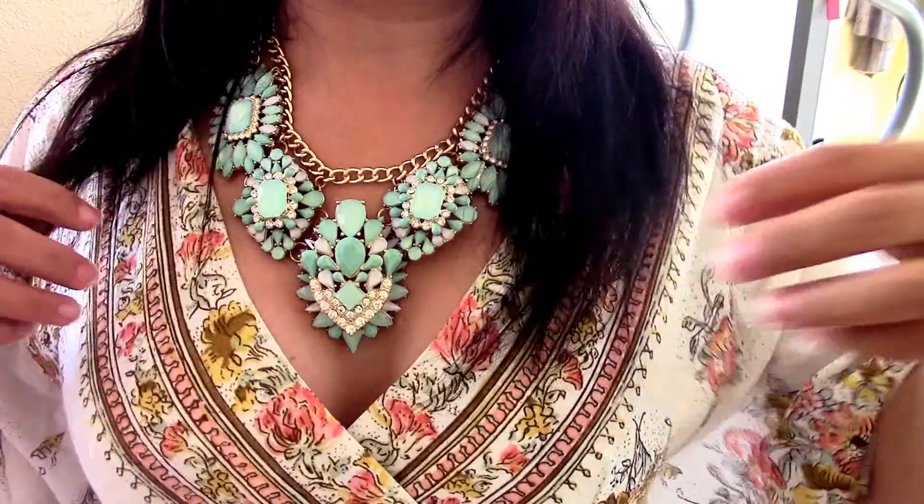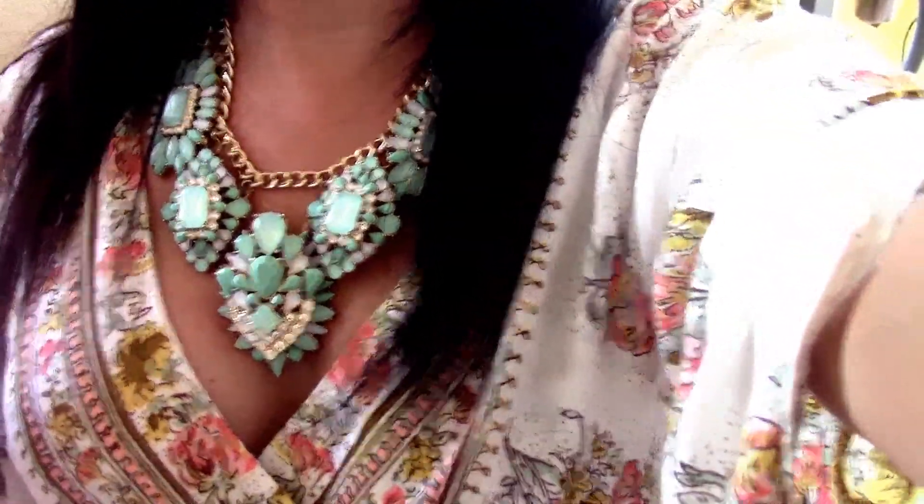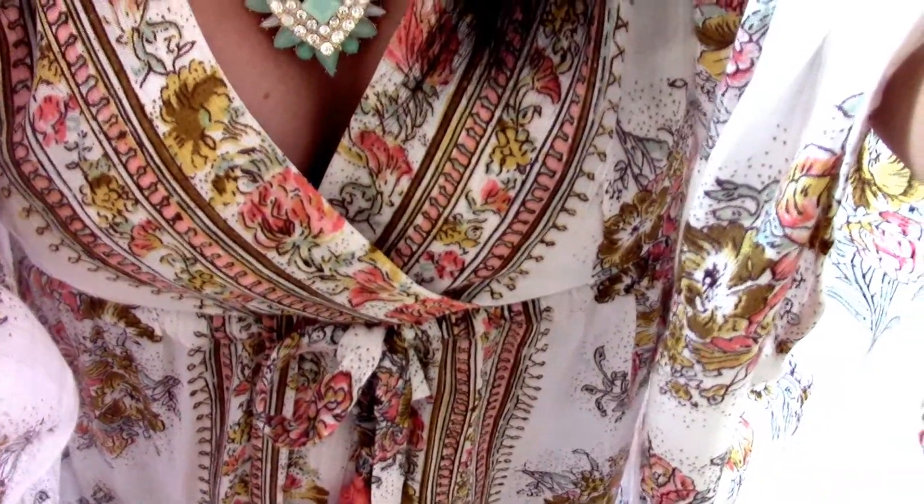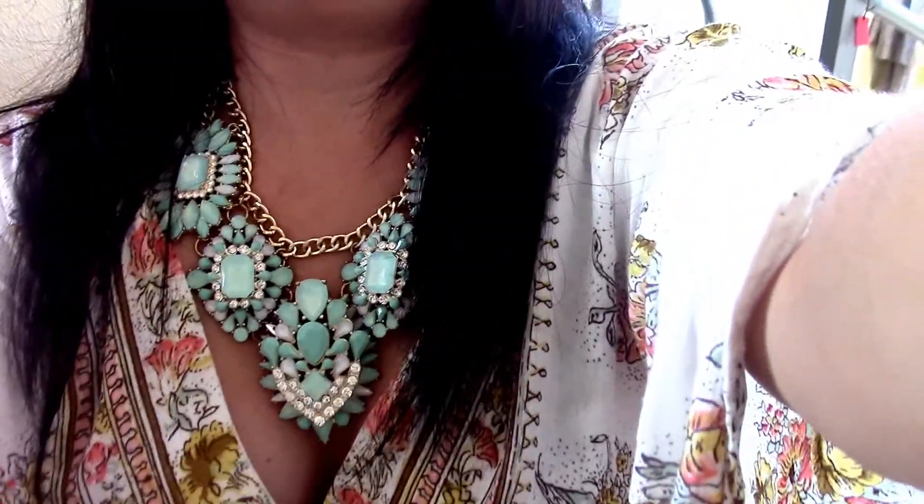One of the items I bought was this really pretty bohemian top. So you can see it has like this little bohemian vibe to it. It has the little butterfly sleeves which I love so much — it's just really comfy. It was $9, it was on their sale rack and I couldn't wait to purchase it.